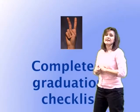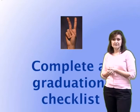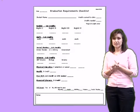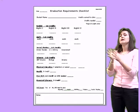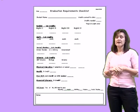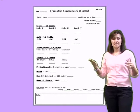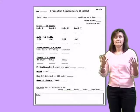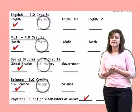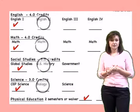The second step in registering for classes is to complete a graduation checklist. In your packet you'll receive a graduation checklist that maps out all the requirements for graduation in the state of Ohio. Take your transcript, cross-reference it with your graduation checklist, pay attention to what you've passed, put checkmarks by what you've passed, circle what you need to take for next year, and make a plan for your next year's classes.